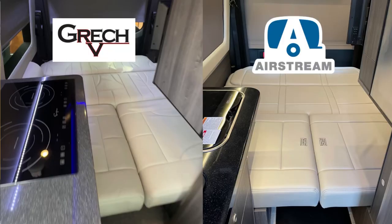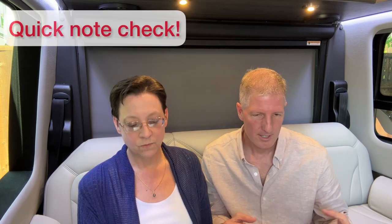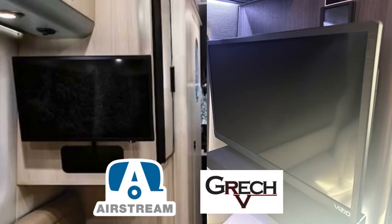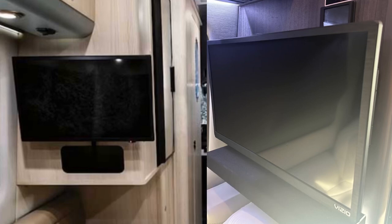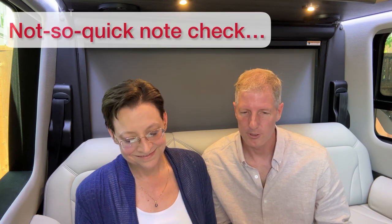The beds are roughly the same size — the sofa that folds into the bed in the back — they're identical according to specs on the websites. The Interstate 19 comes with a 24-inch TV, the Turismo Ion has a smart TV of the same size. Both have automatic shades, automatic lights, and both have available four-wheel drive. The warranties are similar.